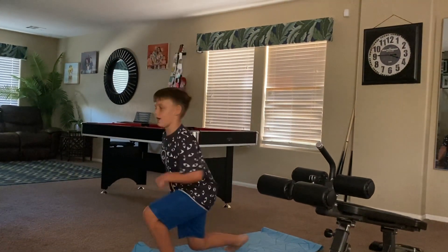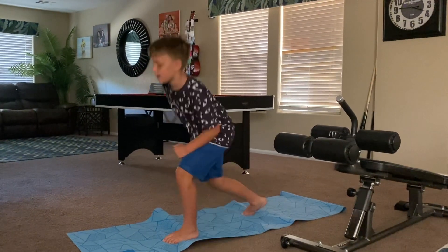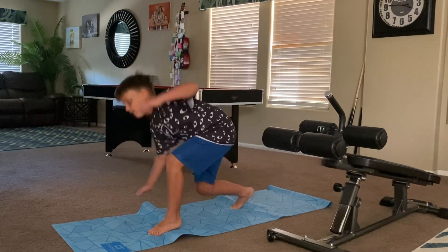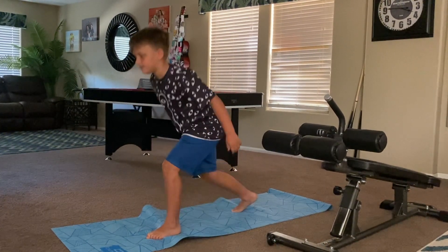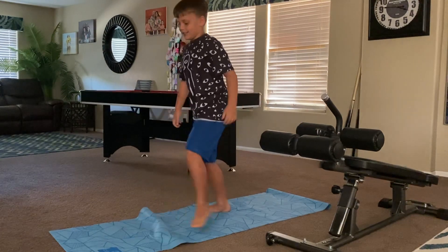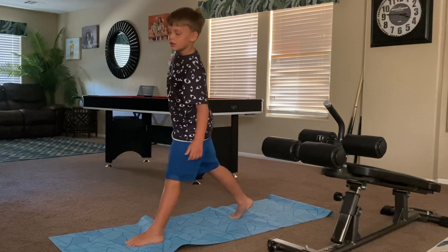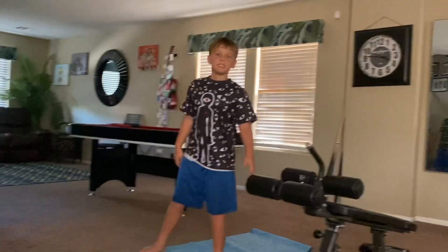Ready? One, two, three, four, five, six, seven, eight, nine, ten, eleven, twelve, thirteen, fourteen, fifteen, sixteen, seventeen, eighteen, nineteen, twenty, twenty-one, twenty-two, twenty-three, twenty-four, twenty-five. Next you can do high knees.